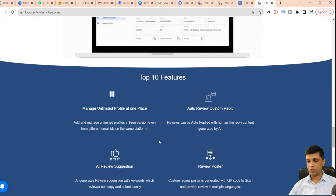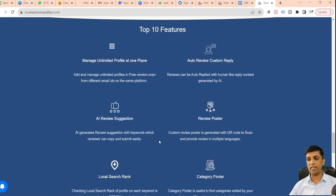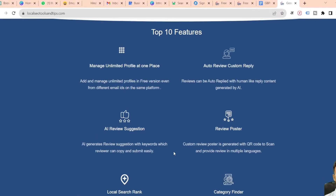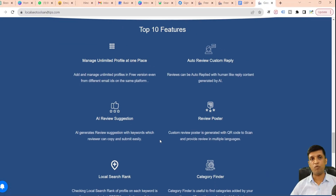In today's video I'll be sharing the top 10 features of the GBPGM app which will help you rank your Google Business Profile to the next level. This is the website localseotoolsandtips.com where you get this GBPGM app, and these top 10 features are listed there. But if you watch this video till the end, you won't need to go to that website.